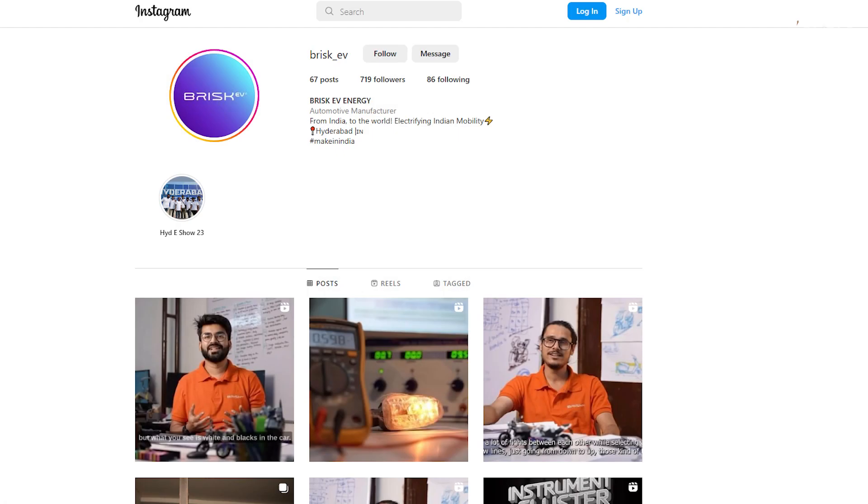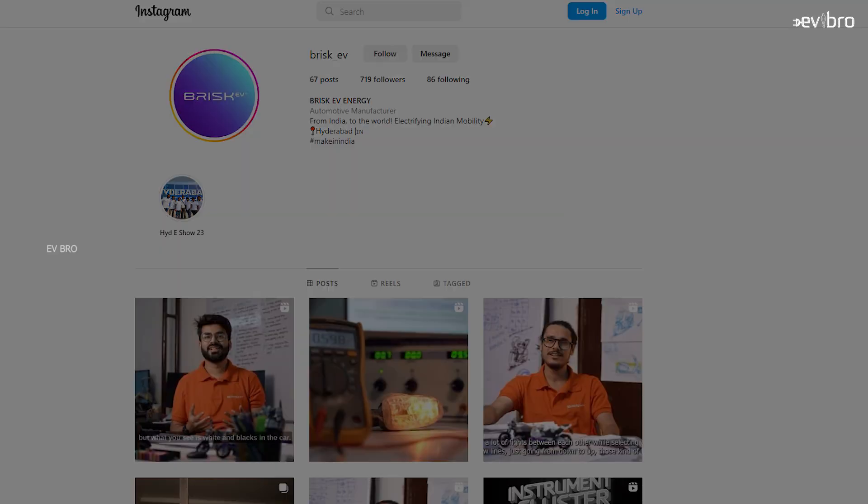The major question now is when can we expect the launch of the Briski V Origin Pro. Looking at their Instagram pages, they are still uploading videos about the designing and prototyping phase, meaning they are still in the prototyping stage. It is not easy to move from the prototyping stage to the production phase quickly.